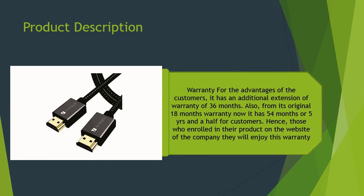For the benefit of customers, there is an additional warranty extension of 36 months on top of the original 18 months, bringing the total to 54 months. Customers who enroll their product on the company's website will enjoy this extended warranty.